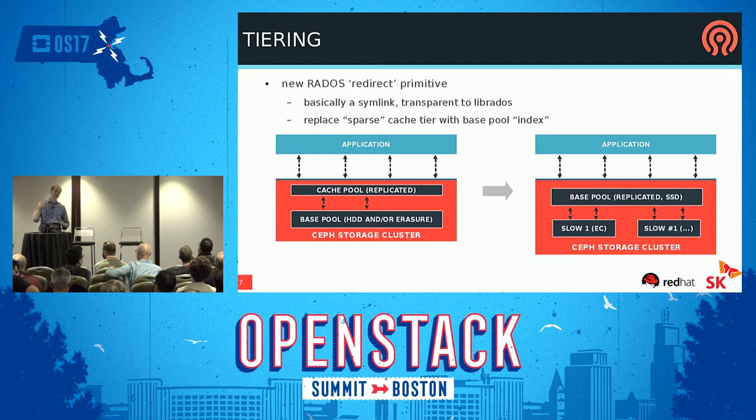There's also more work in the tiering department. We did cache tiering once upon a time and it worked okay but not great. The new tiering stuff is coming and it's based on simple primitives. The basic idea is the concept of a redirect — a Rados object that is basically a symlink to another object, but from the client's perspective you don't know; you just talk to the host and it proxies through. So instead of a cache tiering model with a sparse set of objects, you go straight to the base tier, which is essentially an index that knows all the objects and either they're there or there's a pointer to where they are.